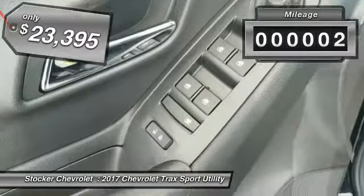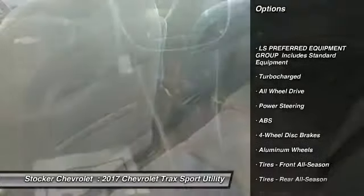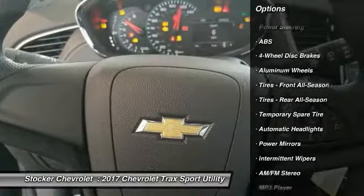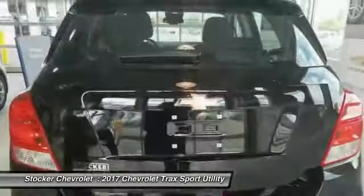This vehicle has less than 100 miles. Here are some of this vehicle's great options: anti-lock braking system, stability control, keyless entry, steering wheel audio controls, traction control, all-wheel drive, backup camera, Bluetooth, driver airbag, and adjustable steering wheel.